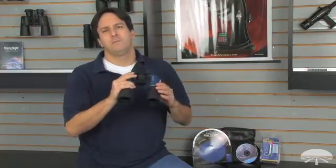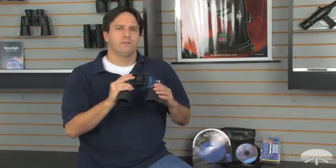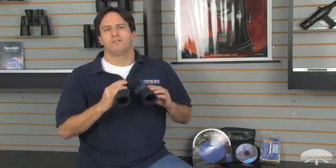It comes with 10x50 binoculars, which are easier to use than a telescope, and a 50mm objective, which will let in plenty of light for viewing brighter celestial objects, and can be used for daytime viewing as well.